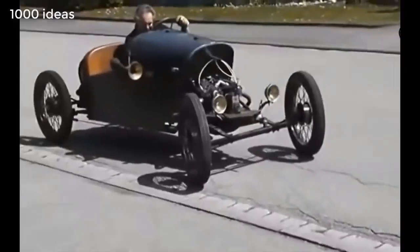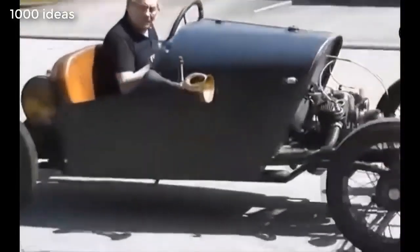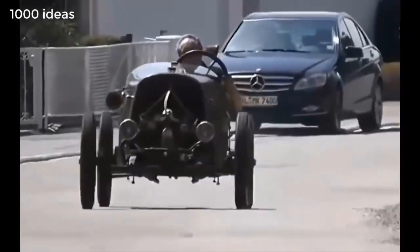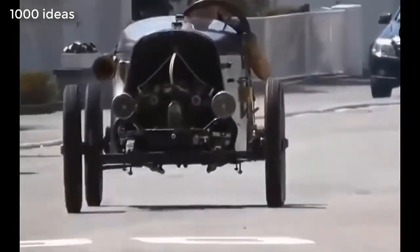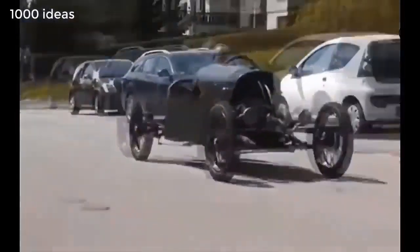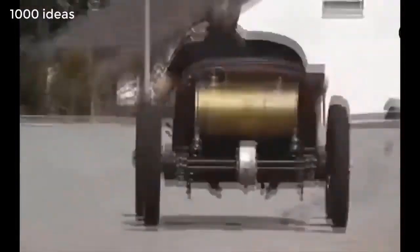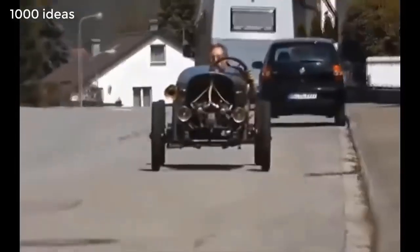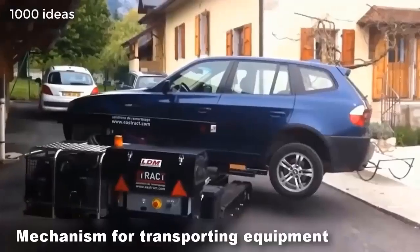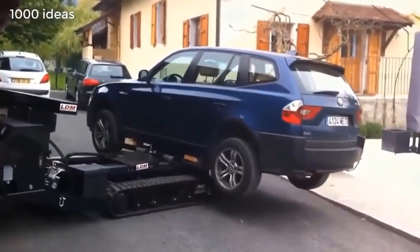It's an open convertible car from the old days, but it moves nicely over the terrain. This is a mechanism for transporting machines to a repair shop — this technology is much more convenient than towing the car.